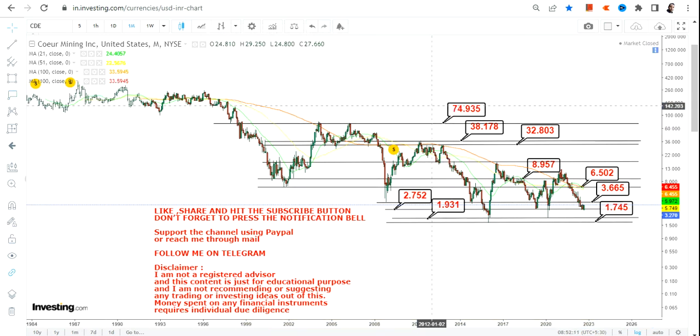Now these swings may look very lucrative but it is not going to be an easy one. I missed one important level — $17.50. So if CDE stock sustains above $8.95 or more, the next immediate target will be $17.50.